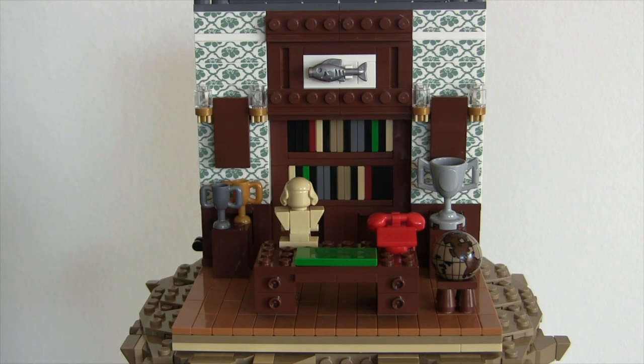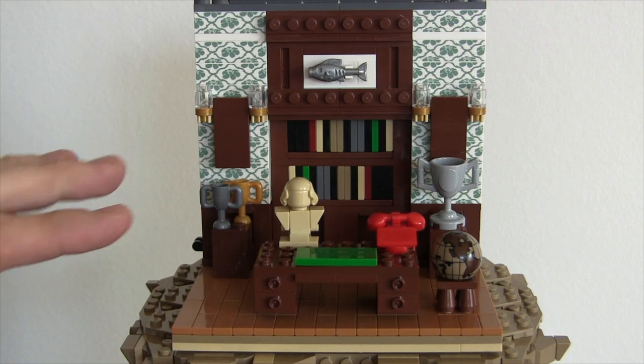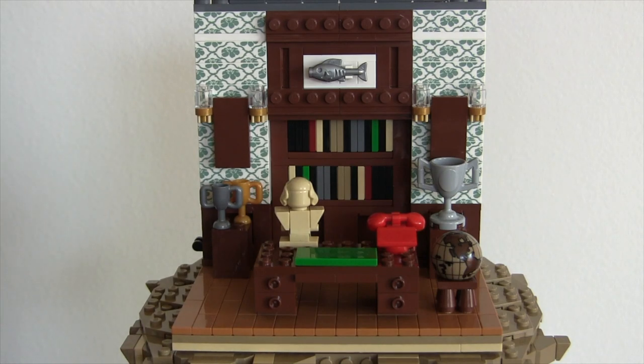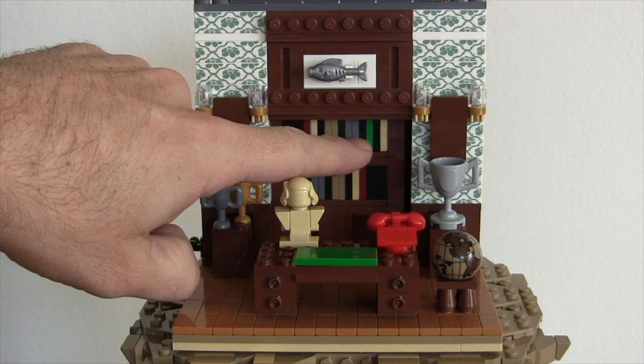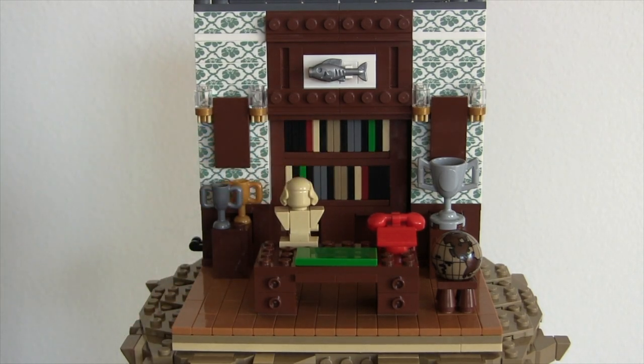Other cool features in this little tiny area include the desk where he writes his large checks. In today's world those would be billion-dollar checks, but this is the 1960s, so they're probably million-dollar checks. The other really cool feature I like about this room in particular is how you build those bookshelves — all these are just little tile and jumper plates to create the book effect. I love that technique and I'm probably going to use it in the future.